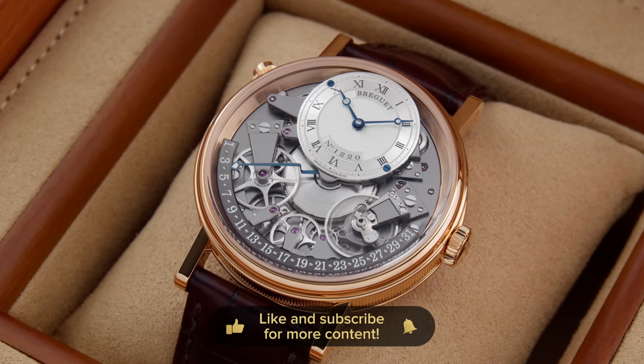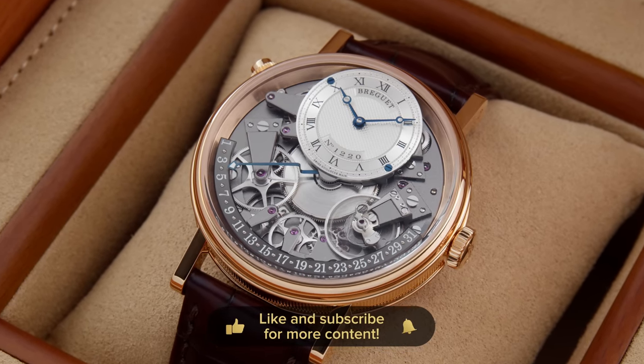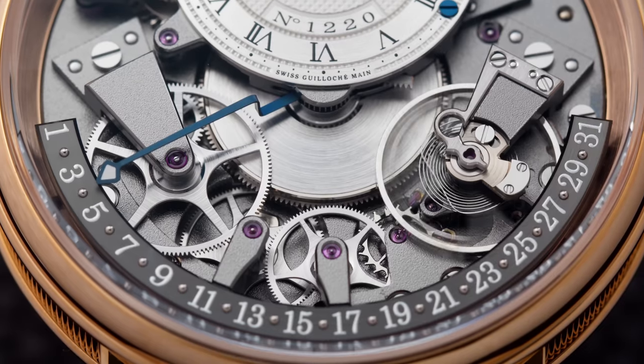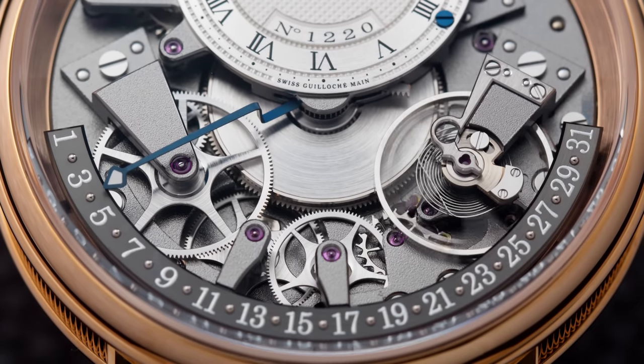The Quantième Rétrograde is simply put a retrograde date indication. The retrograde date indication on this watch is visible here on the lower half of the dial.